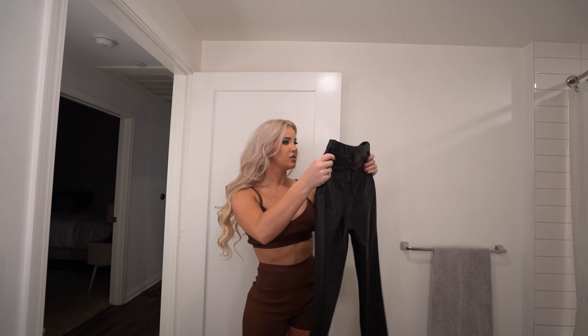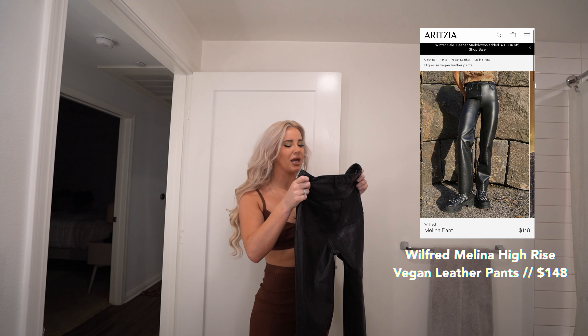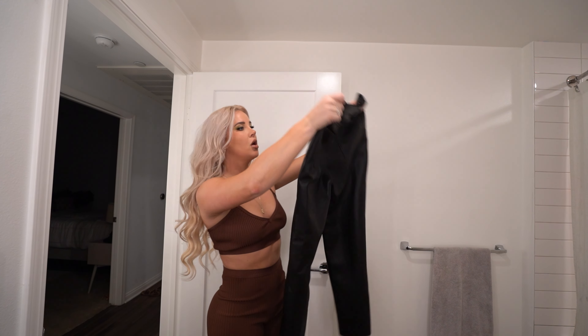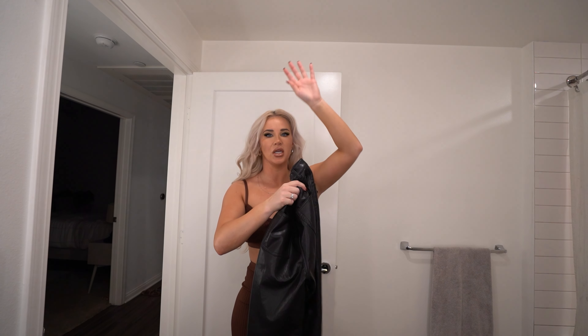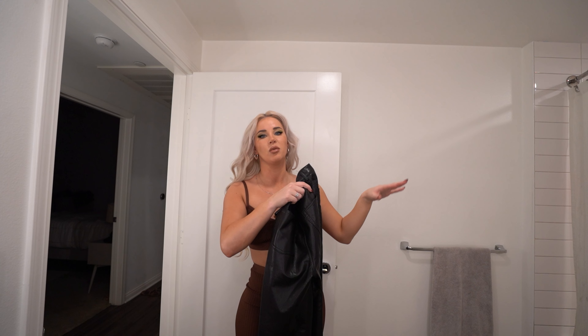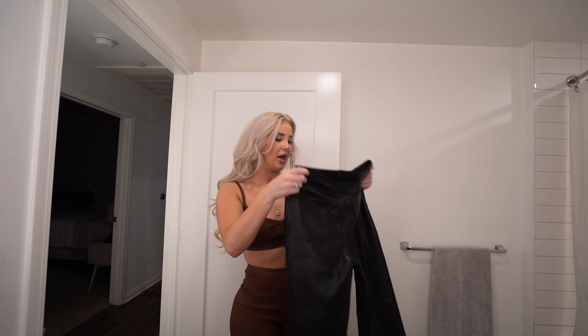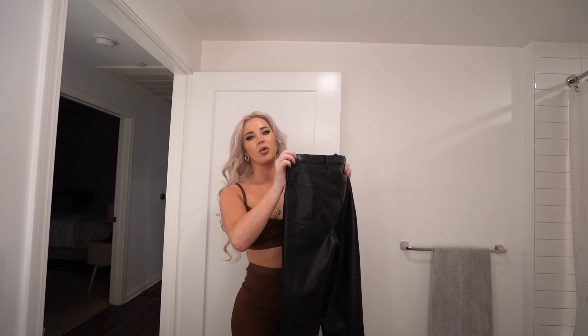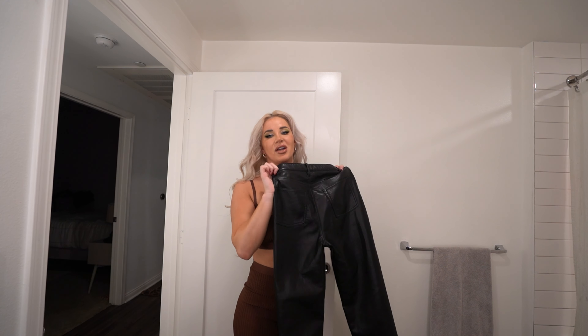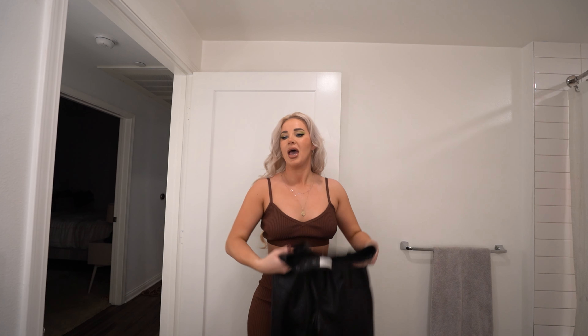The bottoms fit super well, it's just the top that's slightly baggy. Next we have these faux leather pants from Aritzia, brand Wolfred, got them in a size eight. I'll tag everything down below in my description with links. I love these pants — I've worn them before but wanted to include them in this try-on haul because they're so freaking cute.